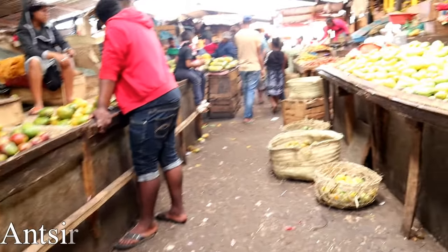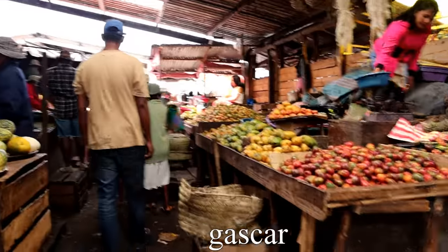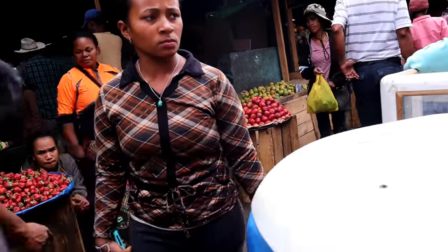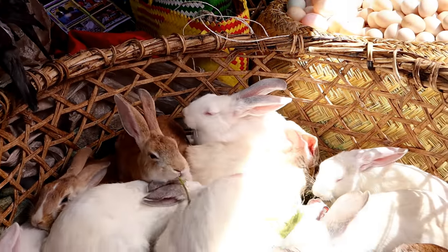Hello everybody. When I was in Madagascar, I went to this really incredible market in the town of Antsiray Bay — I'm probably saying that wrong — and this was an incredible market. There were huge, bountiful piles of fruit everywhere and all sorts of interesting things for sale: sections with animals, sections with housewares, and all this stuff.